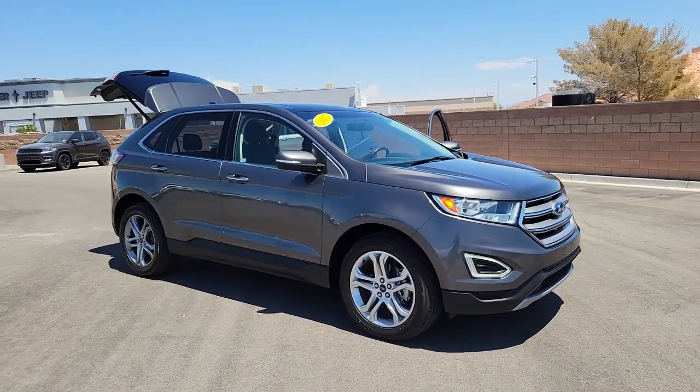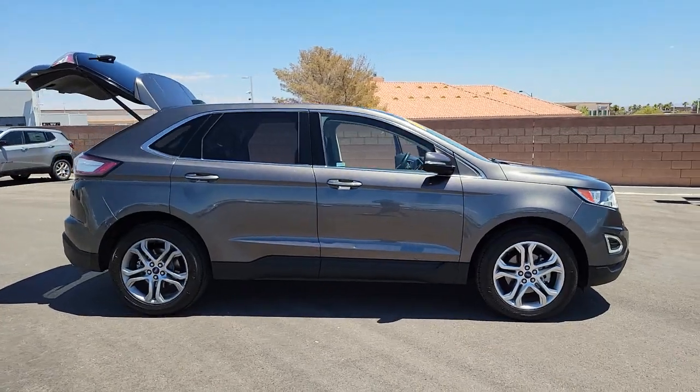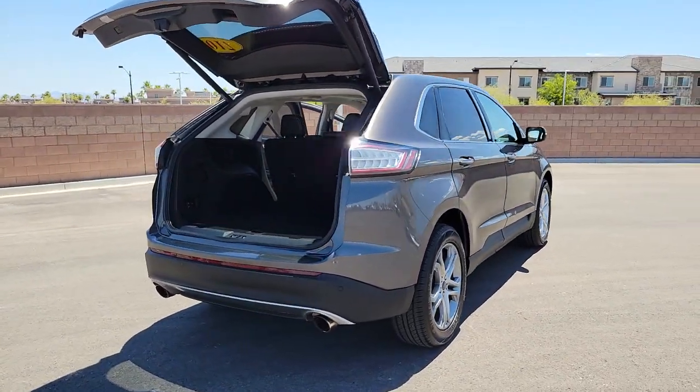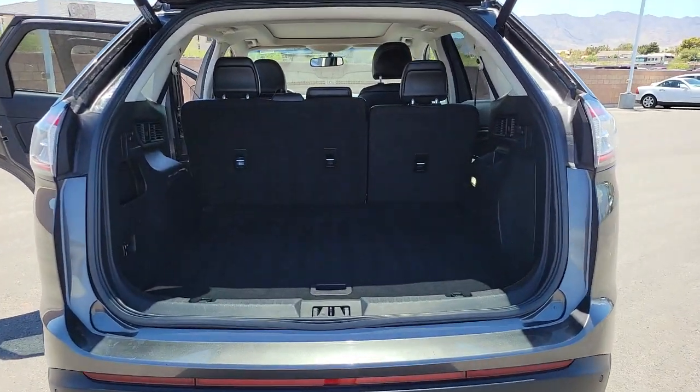Enjoy the view of this 2017 Ford Edge. This vehicle is an outstanding buy with fewer than 80,000 miles on the odometer. Take a closer look at this smart and sporty Edge. This mid-size crossover leverages technology to maximize traction, safety, and convenience.